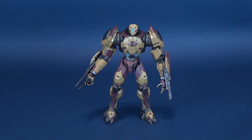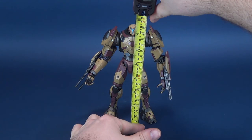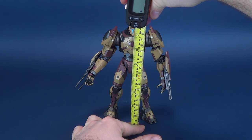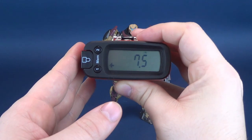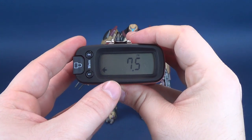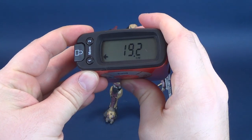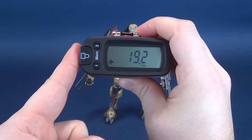Anybody want to guess what we're going to do first? Yes, heckler in the back of the audience — you're going to measure off the figure? We are going to measure off the figure. You guys know what we always do on this channel. First thing we're going to do is measure off how tall Valor Omega stands. Valor Omega stands at a very impressive 7.5 inches in height, which works out to about 19.2 — about 20 centimeters tall.